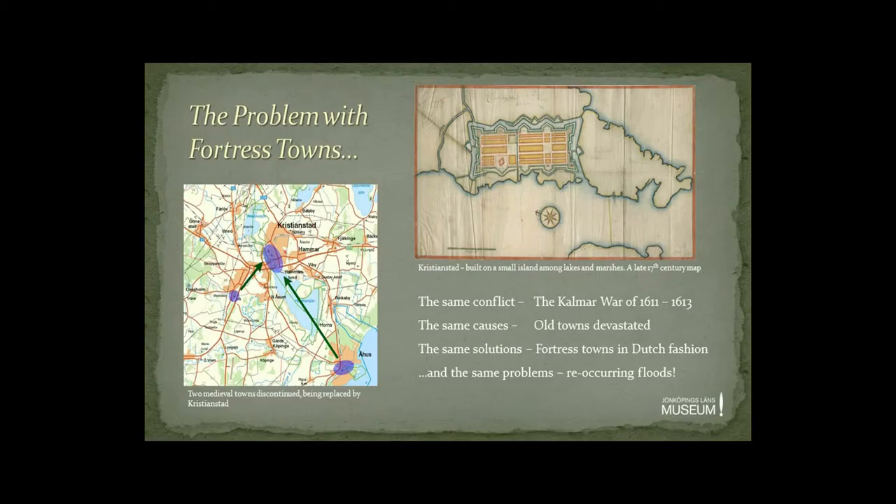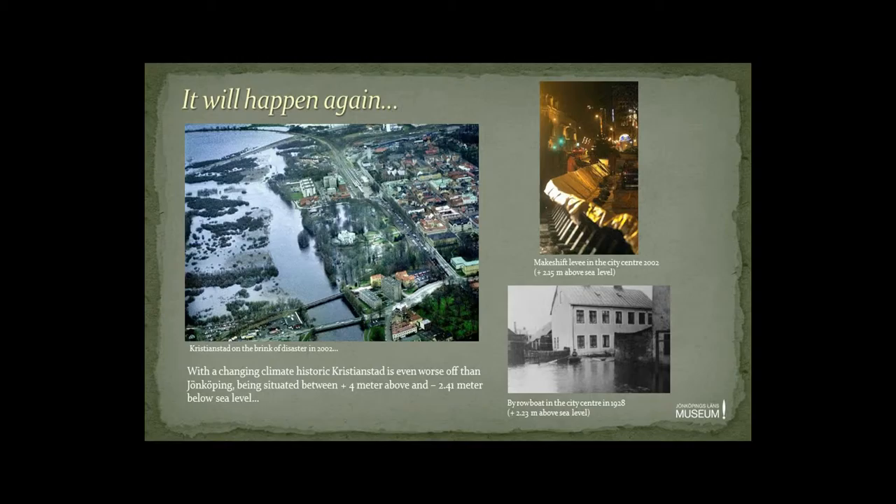Let's look at another fortress town: Kristianstad — now in Sweden but before 1658 an important Danish border fortress. It was in fact the counterpart to Jönköping, a result of the same war and the same causes. The medieval town was devastated during the war and replaced by a modern fortress town in Dutch fashion, creating exactly the same problem with recurring floods. While not having to worry about isostatic uplift, since Kristianstad is situated close to the pivot line, Kristianstad is in many respects even worse off today than Jönköping.